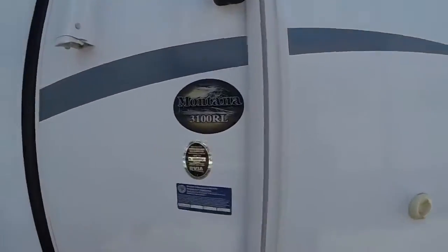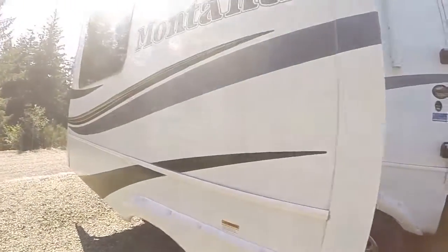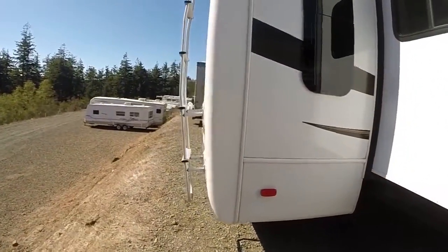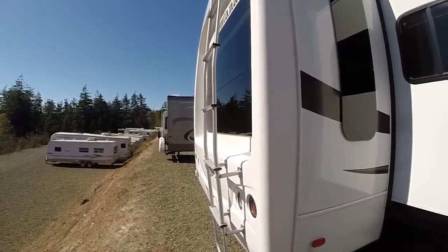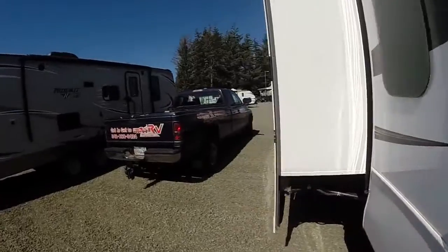There's the model — 3100 RL. We've got alloy wheels. This thing was used like two or three times; it's almost brand new. Fiberglass caps front and rear. And since this is a rear living model, you get a lot of big rear windows.